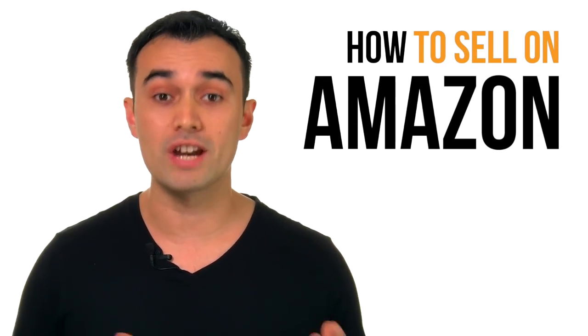Hey guys, my name is Lenny from Jungle Scout. Today I'm going to be talking to you about exactly how to sell private label products on Amazon.